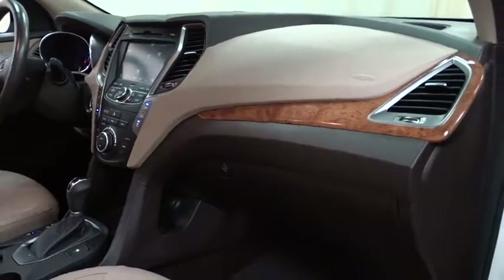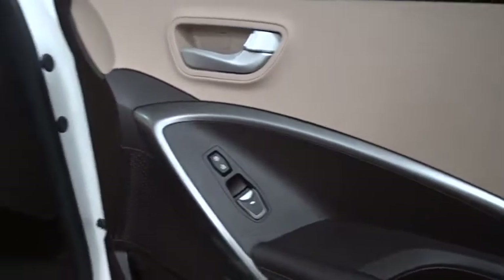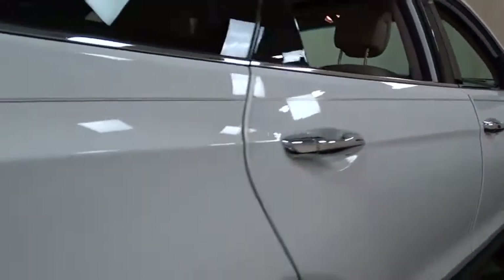Four-wheel disc brakes, keyless start, cruise control, auto-dimming rear-view mirror, rear defrost, universal garage door opener.